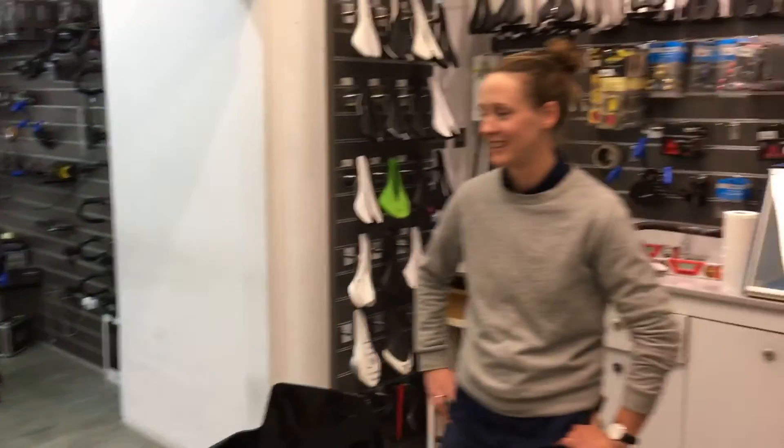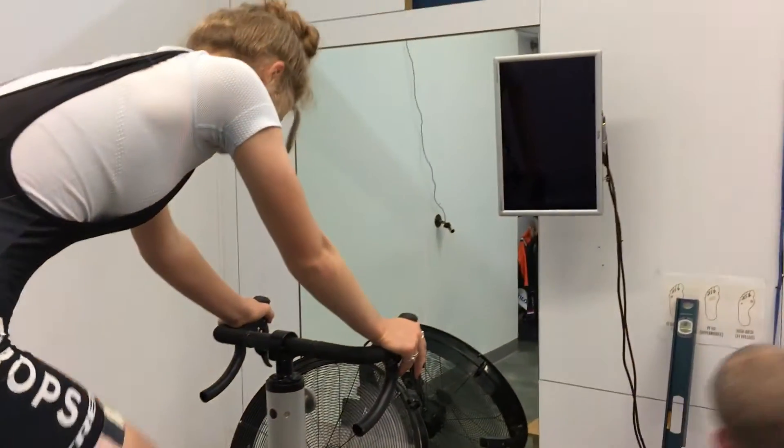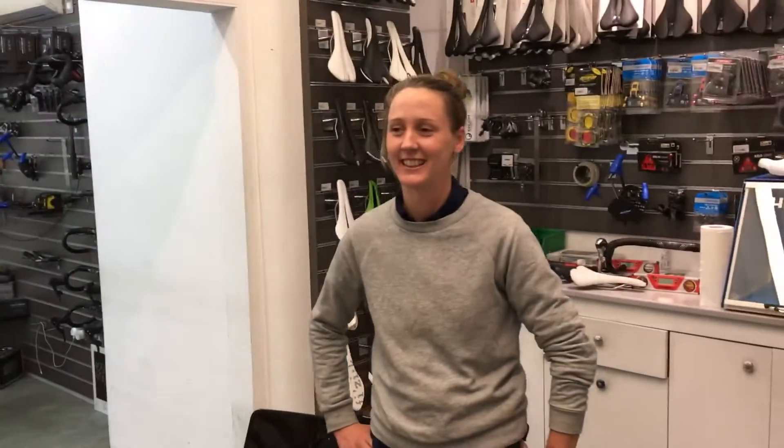Anything to comment, Rose? Anything to add to that? No. Absolutely nothing. You are absolutely wet. Rose's first day being a bike fitter with Jimmy. My first day on the job. I think I've done pretty good.